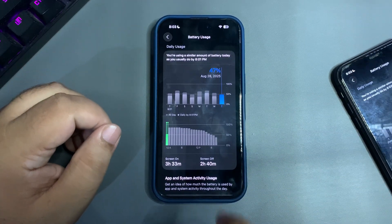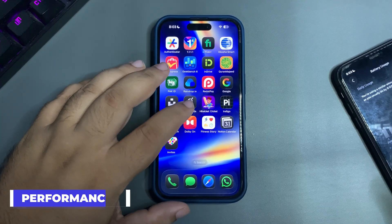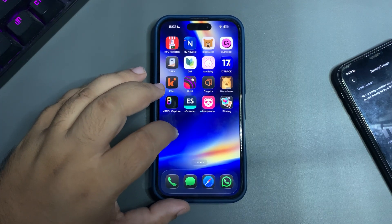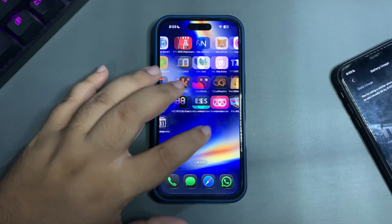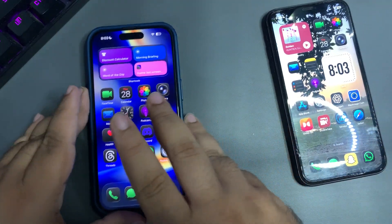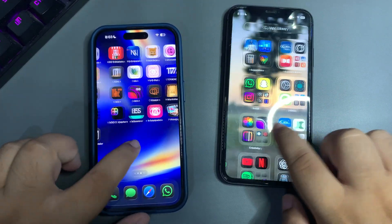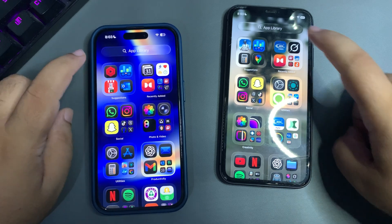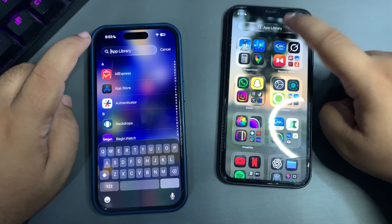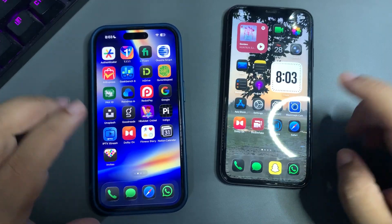Now talking about performance — as I've mentioned in a couple of videos, right after installing the update I saw amazing improvements in smoothness on both devices. Even the iPhone 11, which is quite an old device, is noticeably smooth. Everything is really fine, no issues at all with either device.